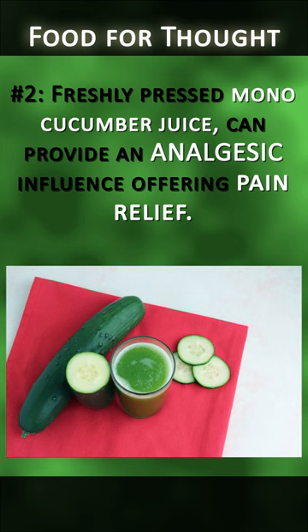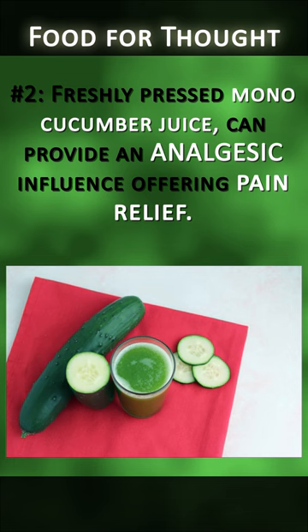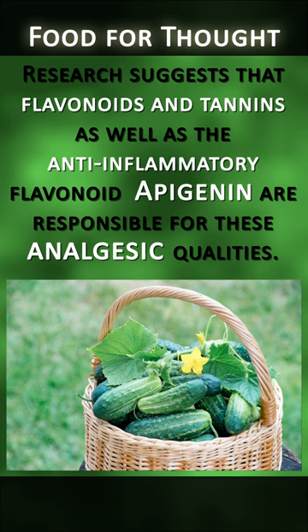Number two: freshly pressed mono cucumber juice can provide an analgesic influence, offering pain relief. Research suggests that flavonoids and tannins, as well as the anti-inflammatory flavonoid apigenin, are responsible for these analgesic qualities.